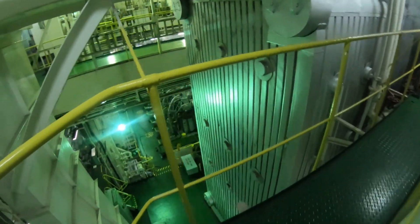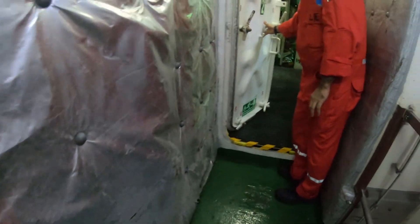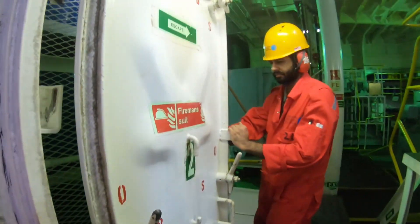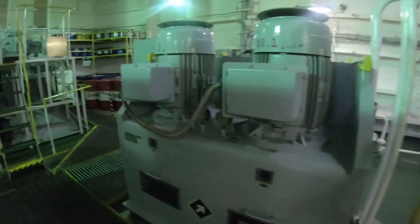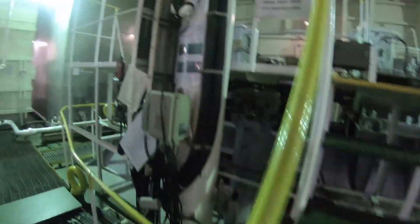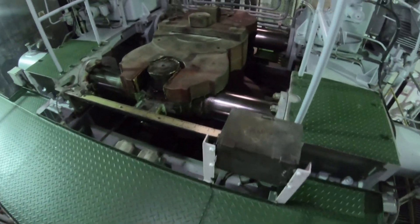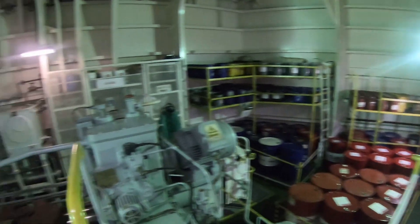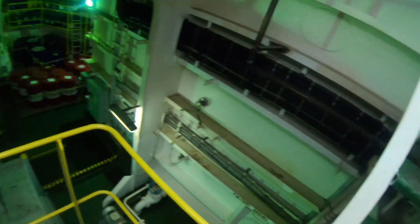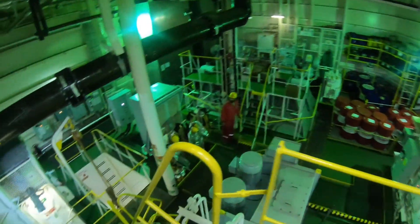Now we are back to the boiler platform and proceeding to the steering gear room. The ship's engine room layout is provided with a steering gear to give direction to the ship — the most important machinery in this area. The room contains the mechanism that controls the steering equipment, including steering cables and hydraulic rams, to move the rudder. The rudder can move 35 degrees to both starboard and port side. In case of emergency such as steering gear failure or electrical blackout, this room serves as an emergency steering station for manual steering.